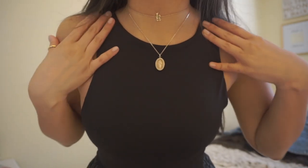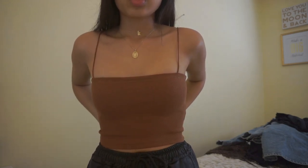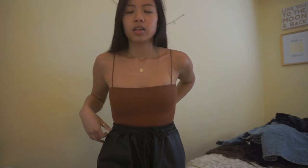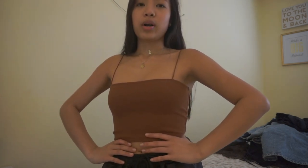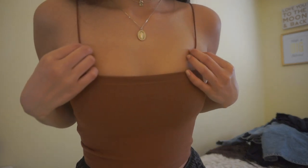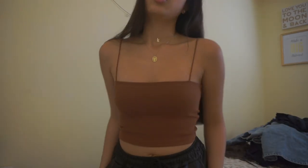Here is the square neck top in the rust color. It's cute — the straps are so nice and a square neck is always flattering. I don't think it's going out of style anytime soon. Just this nice rusty orangey-brown color — can't go wrong, just a simple top.